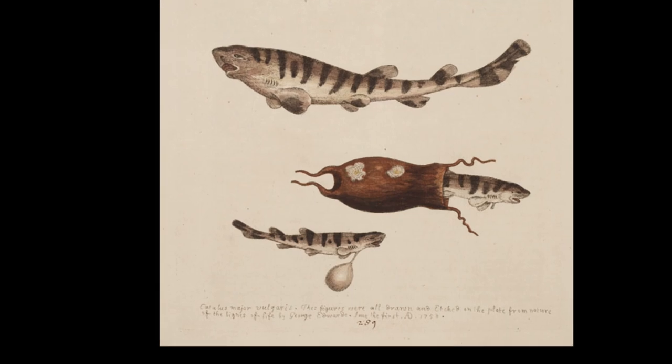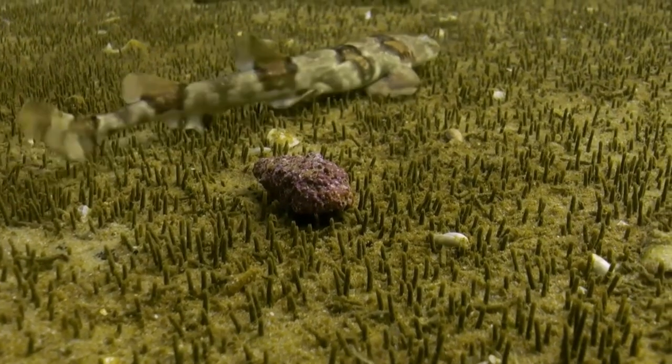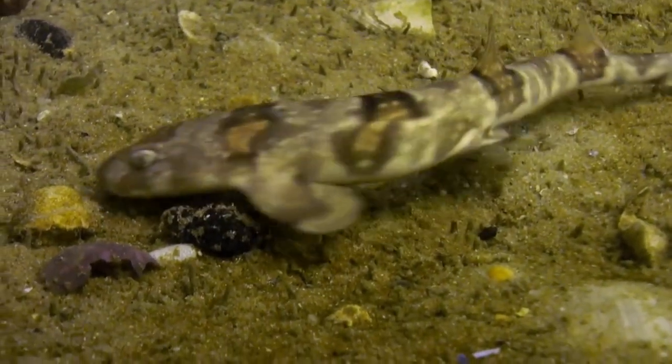A newly hatched Puff Adder Shy Shark is typically 4 inches long. These sharks are harmless to humans. They are sometimes caught as bycatch by fisheries.